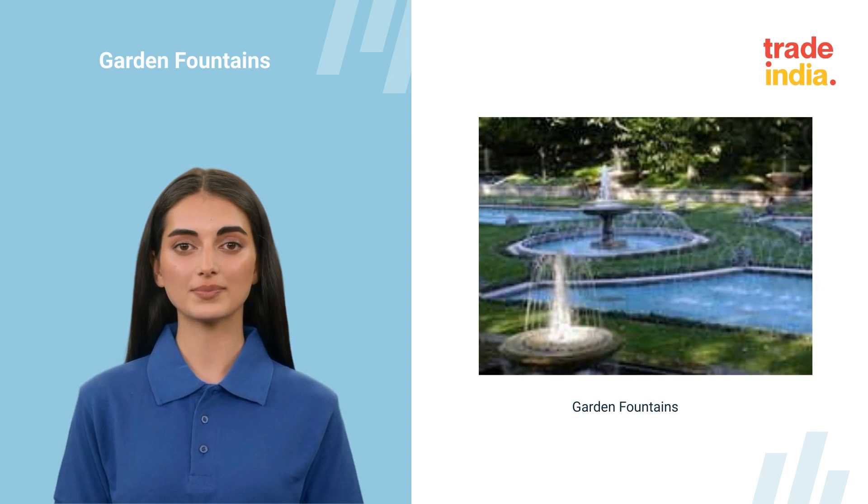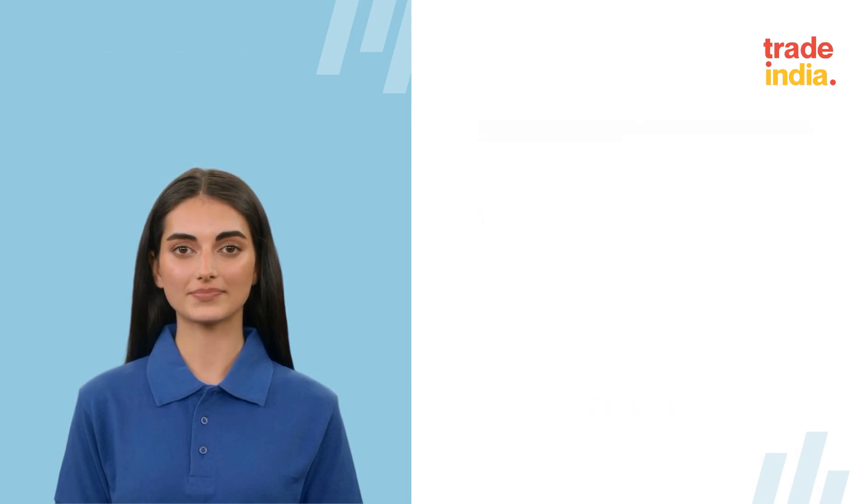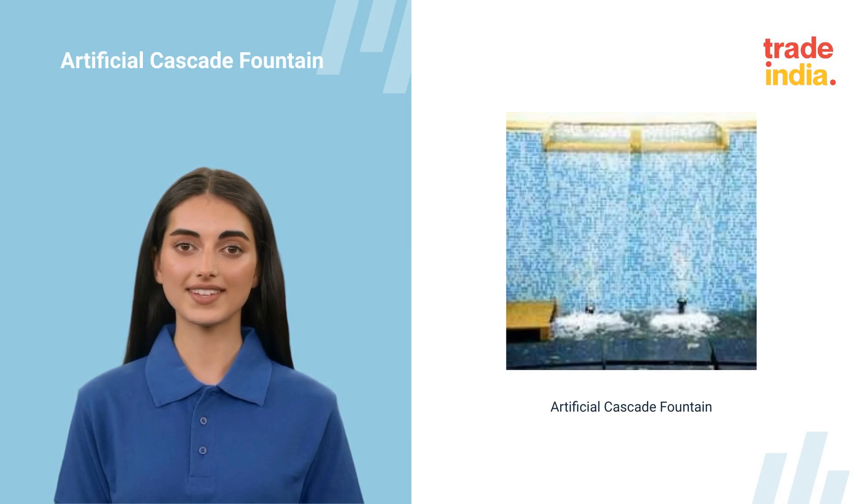Based in Tamil Nadu, India, our company is recognized as one of the well-established manufacturers of garden fountains. Transform any space with our silver artificial cascade fountain, perfect for creating stunning waterfall features.